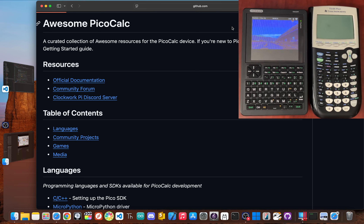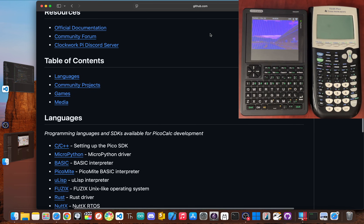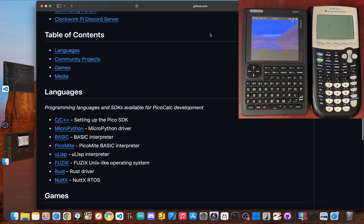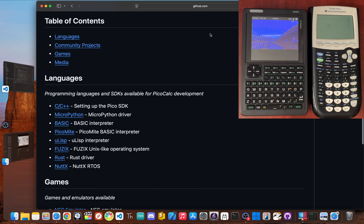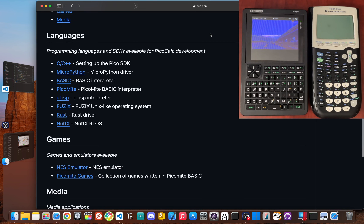Ultimately, the best device is the one that gets you excited to use it. So which one would you pick? How do you feel about the PicoCalc? Let me know what you think down in the comments — I'd love to hear what projects you build or your favorite TI-84 memories. And if you enjoyed this showdown, hit that like button and think about subscribing for more tech deep dives. I'm Jay Blank. Thanks for watching. Peace.